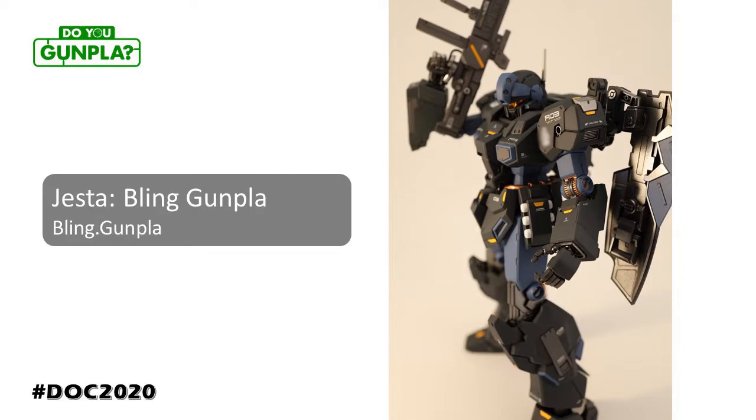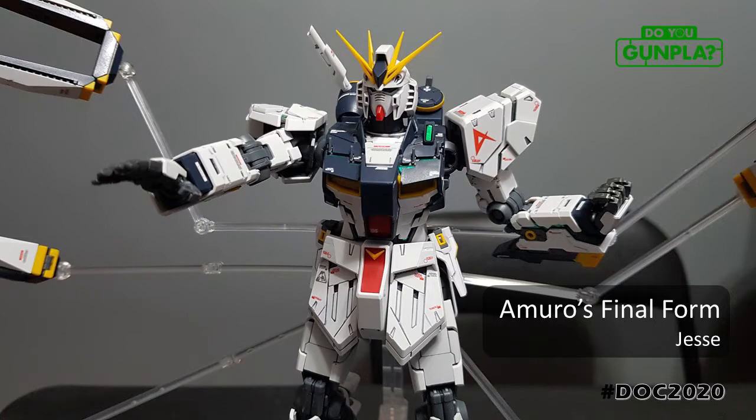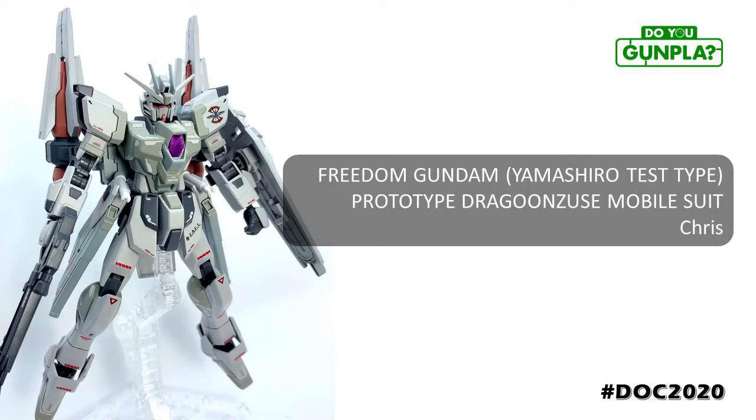Bling Gunpla — definitely showing the bling. A matte finish with metallic accents always complement each other really well, especially when handled with this much care. Jessie's MG Nude looking spectacular, pulling off the armor cladding to expose additional detail, decked up with water slides. Solid. Chris's custom build has a pretty long name to go with a very impressive custom look. This is what channeled creativity looks like — a fresh new look that feels completely in-universe, combined with a challenging color palette.